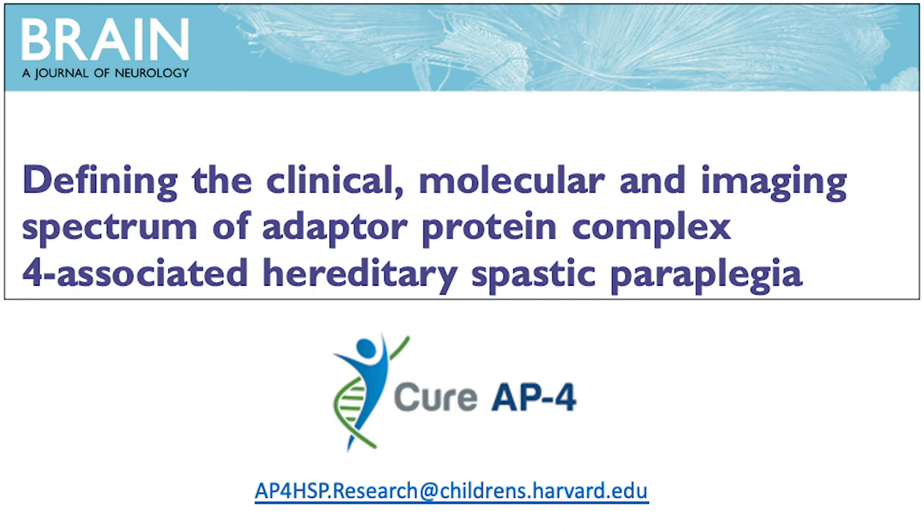By extending the current study into a longitudinal natural history study, we hope to understand disease progression and to define endpoints for clinical trials. Thank you for listening, and please refer to our paper for additional details.